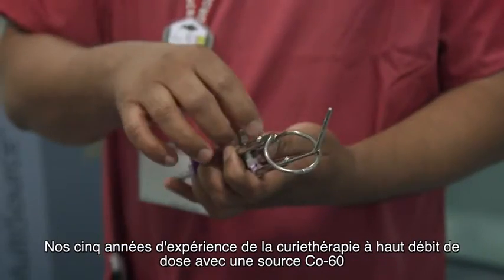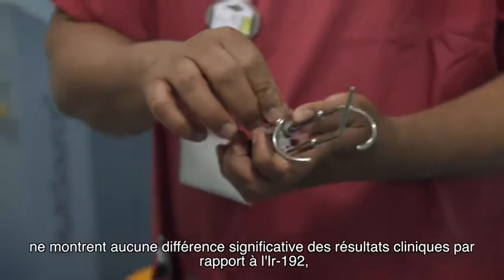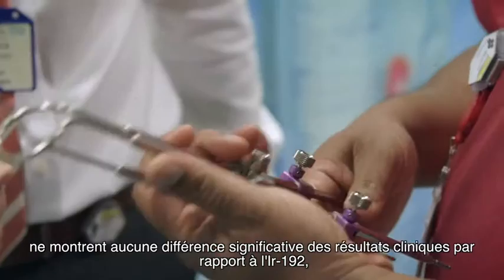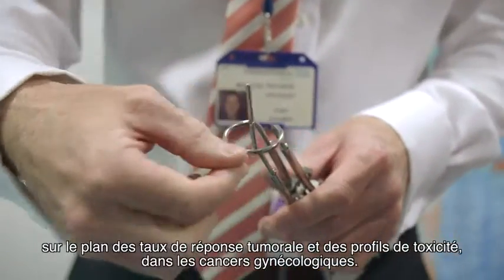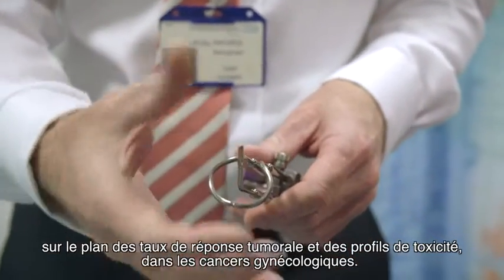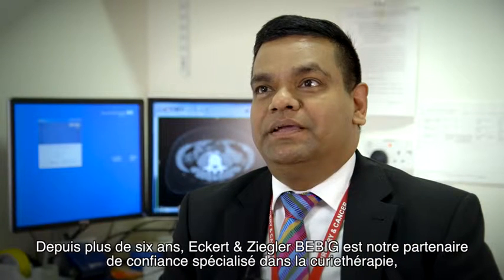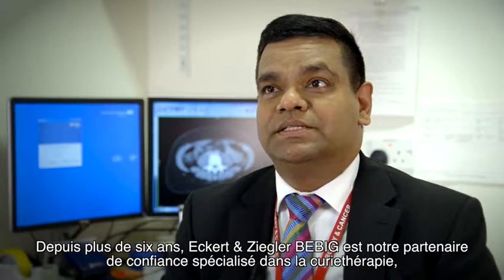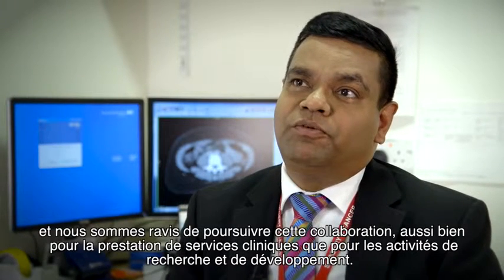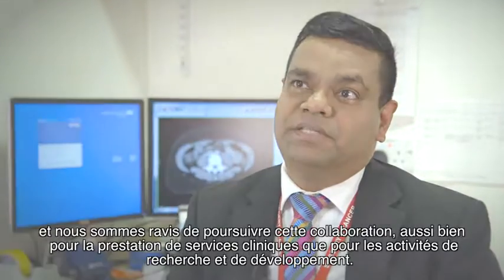Our experience over the last five years of HDR brachytherapy using Cobalt-60 source has not shown any significant difference in clinical outcomes of tumour response and toxicity profiles when compared to Iridium-192 for gynaecological cancers. Eckert & Ziegler BeBig has been a reliable and specialised brachytherapy partner for us for more than six years. We are looking forward to further working with them both for clinical service provision and further research and development.